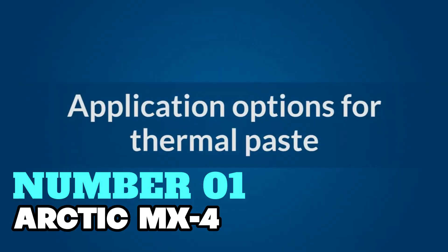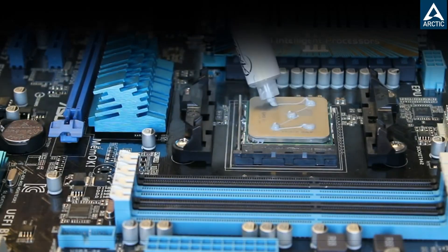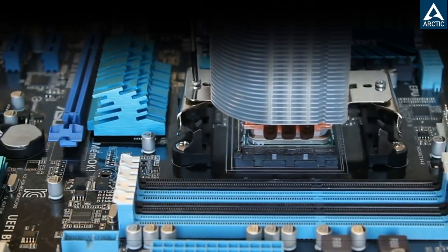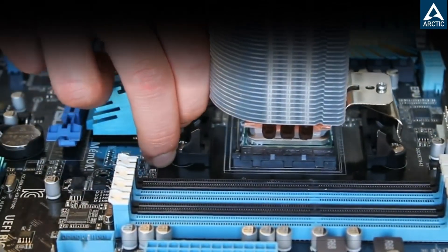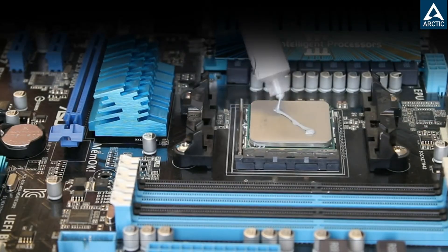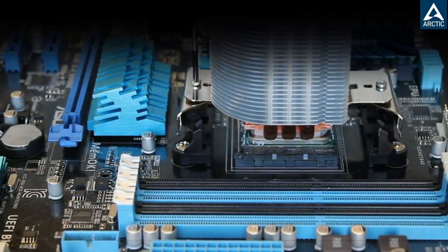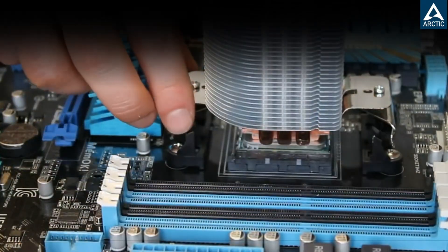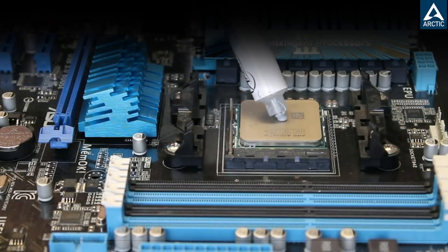Number 1: Arctic MX-4. This stands out as the best overall thermal compound, boasting an excellent reputation for performance and reliability. One of its key selling points is its composition of carbon microparticles, which ensures superior thermal conductivity. This feature allows the MX-4 to efficiently dissipate heat from both CPUs and GPUs, making it a great option for anyone looking to optimize their system's cooling. Another benefit of the MX-4 is its safety — it's metal-free and non-conductive, which reduces the risk of short circuits, providing peace of mind when applying it to delicate components like CPUs or VGA cards.